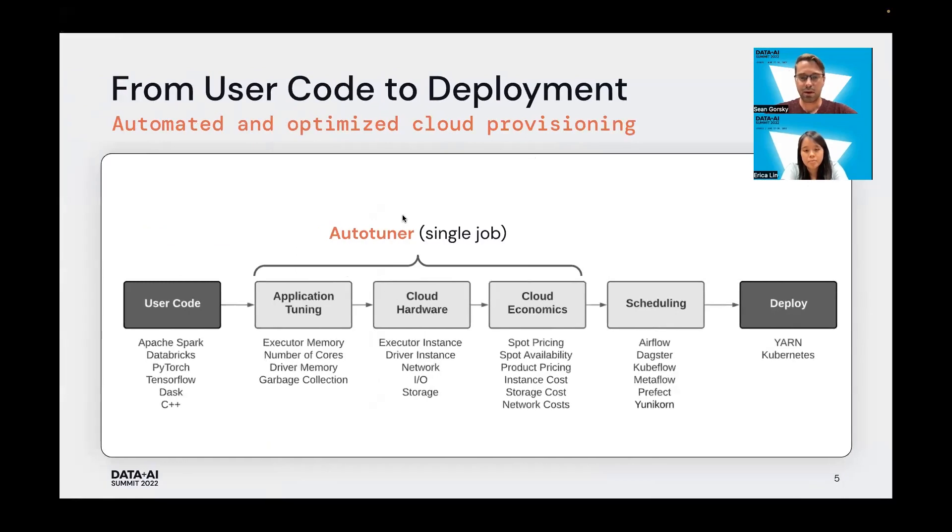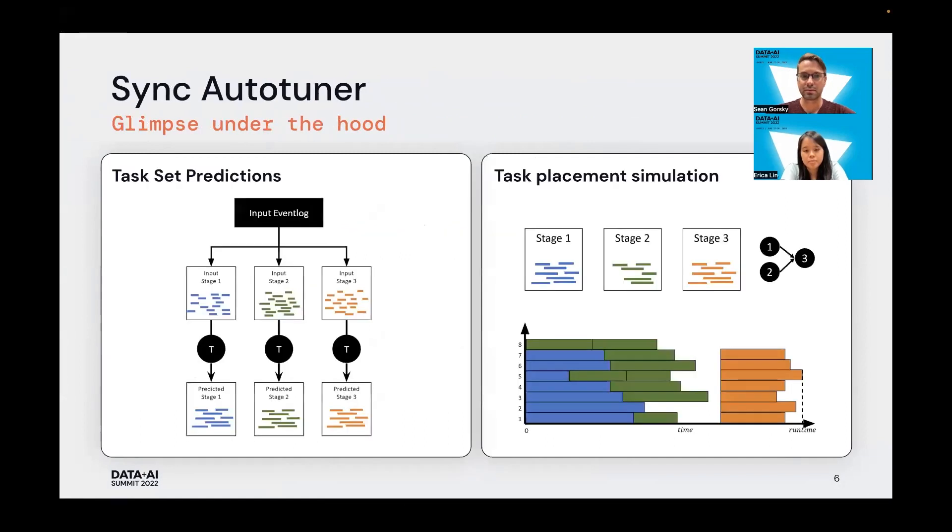You might be wondering what's going on under the hood, and we'd like to give you a little peek. Spark applications are broken down into stages, and each stage consists of a set of tasks. What the Spark Auto-Tuner does is transform each set of tasks into how it thinks they will behave on different infrastructure and with different Spark settings. It then simulates the placement of these tasks onto a cluster, respecting all of the stage dependencies and other rules for stage placement that Spark has.